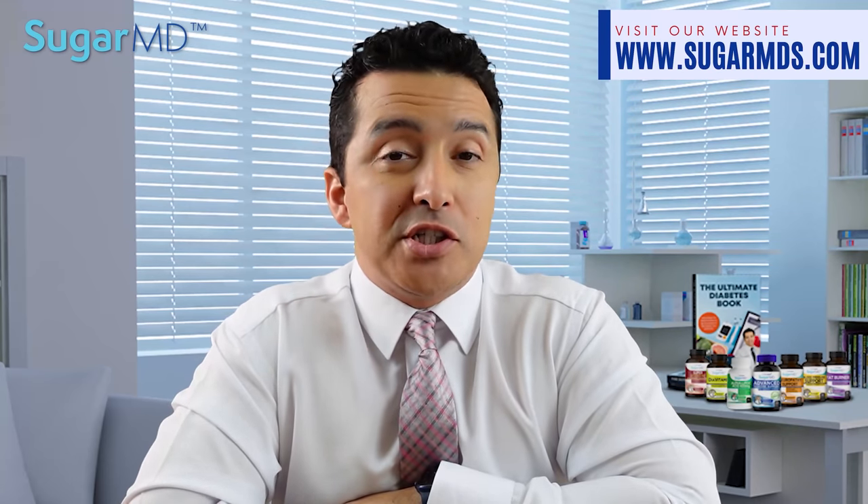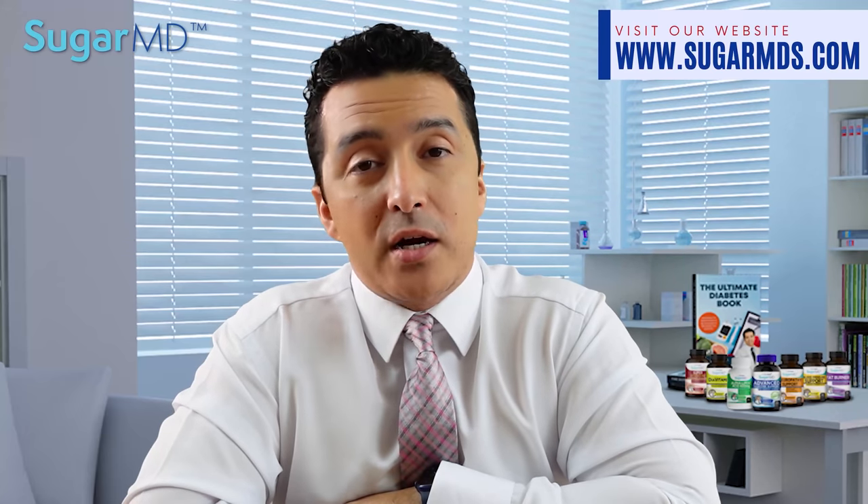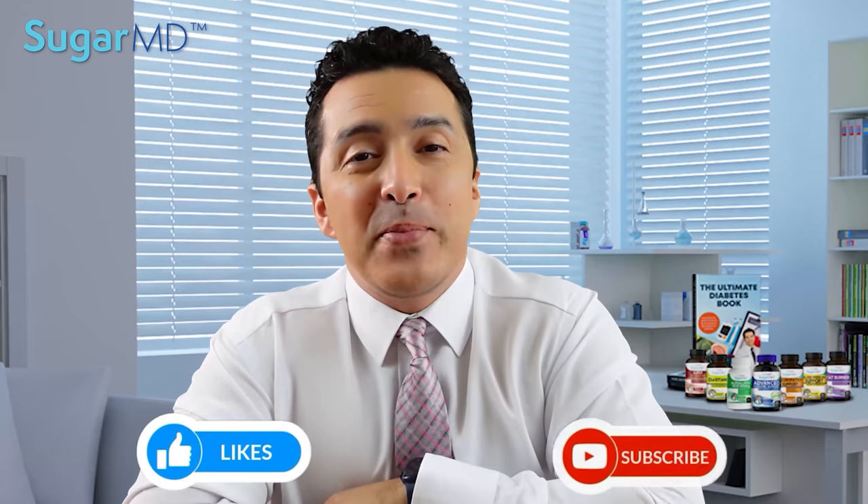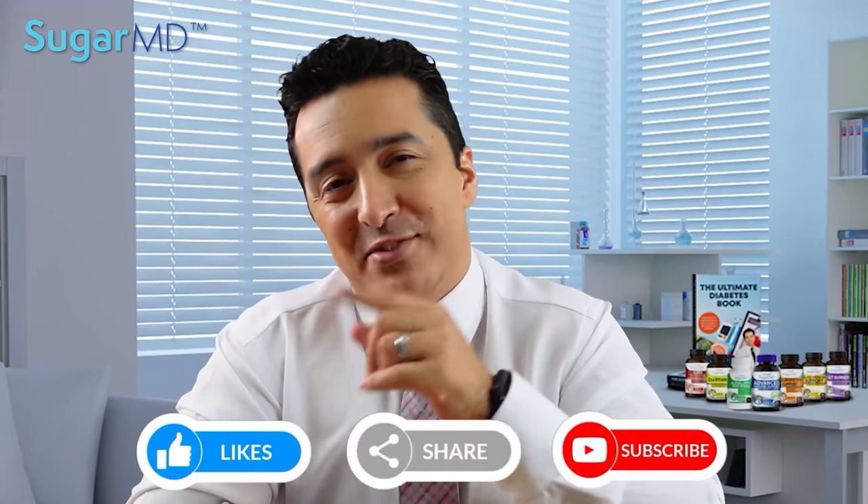If you have any questions or concerns, just write in the comments — just make sure they are not too mean. Other than that, guys, thank you very much for watching. Give a thumbs up, like and share this video, and we'll see you in the next one.